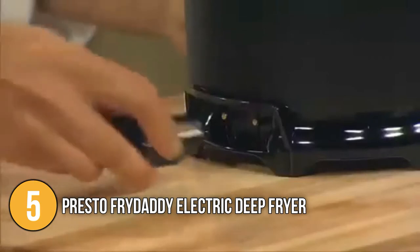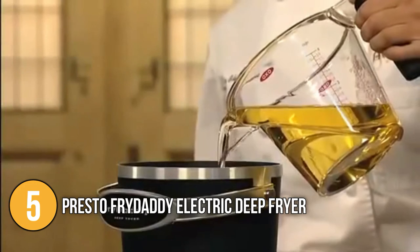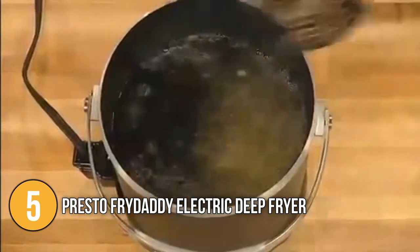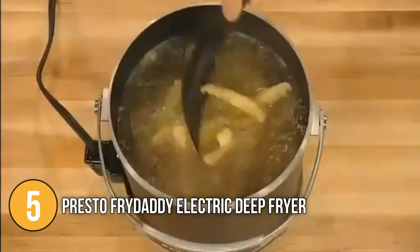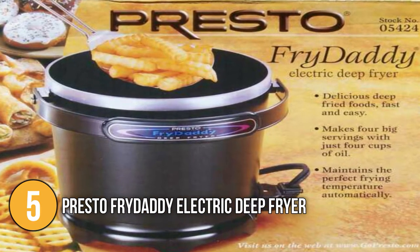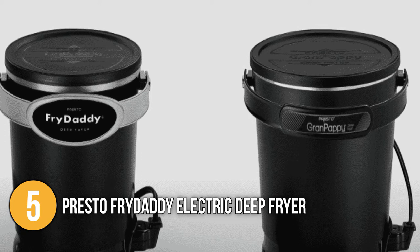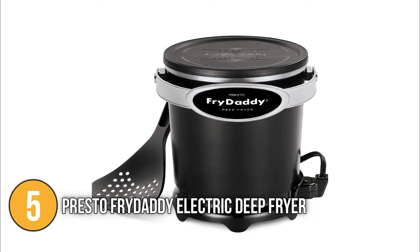It is also very easy to use — you just have to plug it in, add oil, wait 10 minutes, and then start adding your food. Because of its non-stick interior and exterior surfaces as well as a tray-free design, the deep fryer is easy to clean. The Presto Fry Daddy Electric Deep Fryer is an outstanding choice for everyone. By heating up quickly, it helps cut down your cooking time so that you and the whole crew can enjoy delicious, mouth-watering food faster.